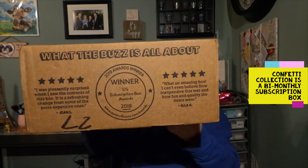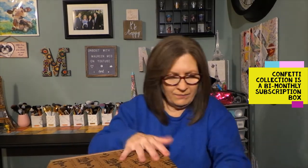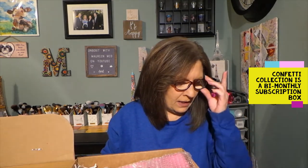I'll have to check to see how long they've been around. They are on Facebook and Instagram, and their website is www.confetticollection.com. This is a bi-monthly box at $19.99, and it says each surprise box includes 8 plus coordinated giftables, stationery and fun novelties.